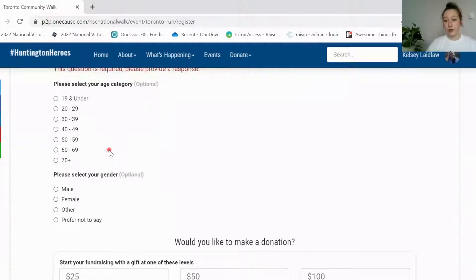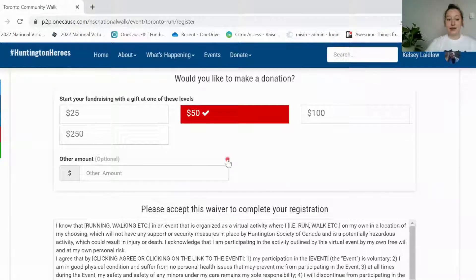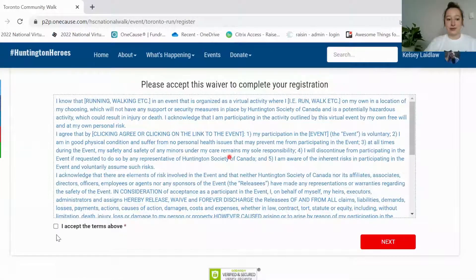These ones are optional so if you're not comfortable you don't have to do it, but it just helps us get an idea of who's attending our events so that we can make them even better for the future. Fill out this information, make a donation here if you'd like, scroll down and accept the waiver, and then click next.